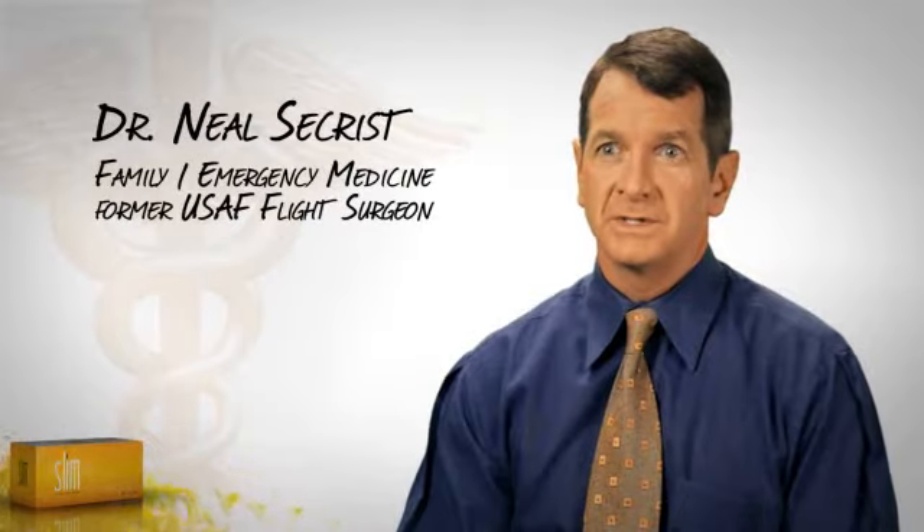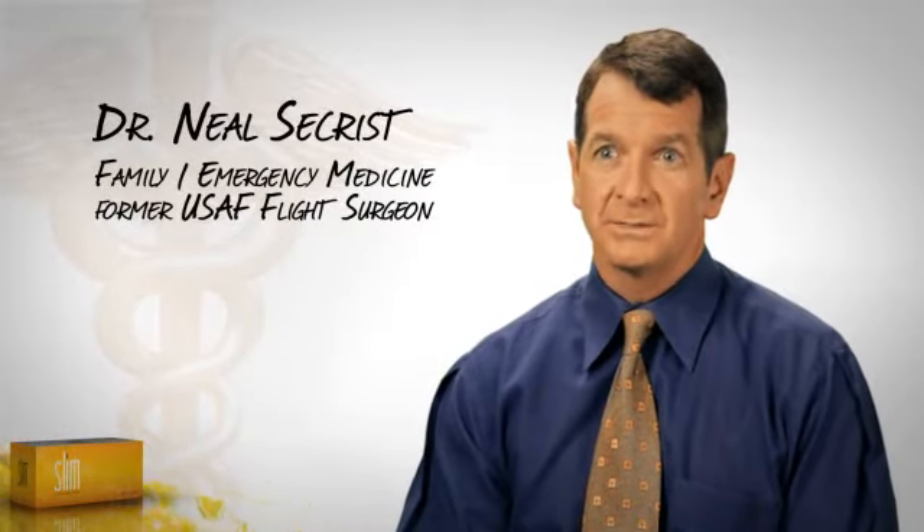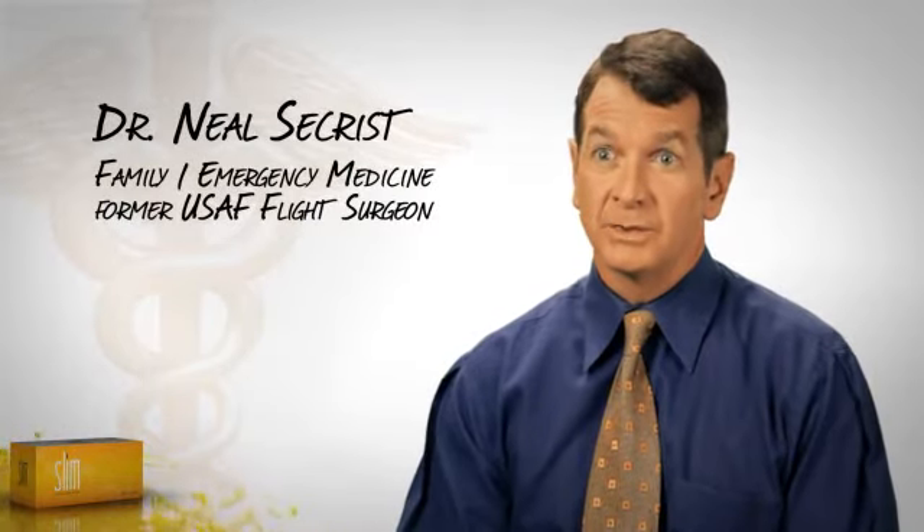Lipid levels, my cholesterol — all those numbers that the company says the product will move up or down to normalize them — it's happened. This is no fluke. It works, time and time again. The results are reproducible.